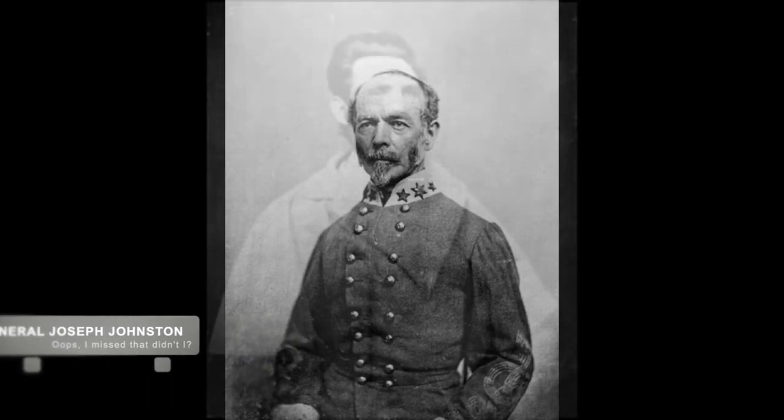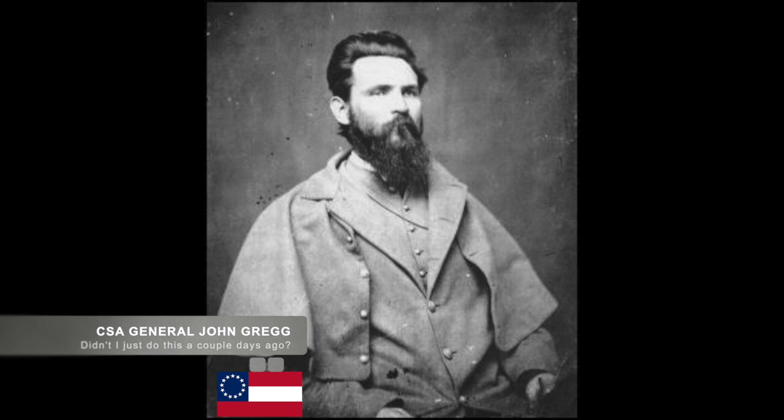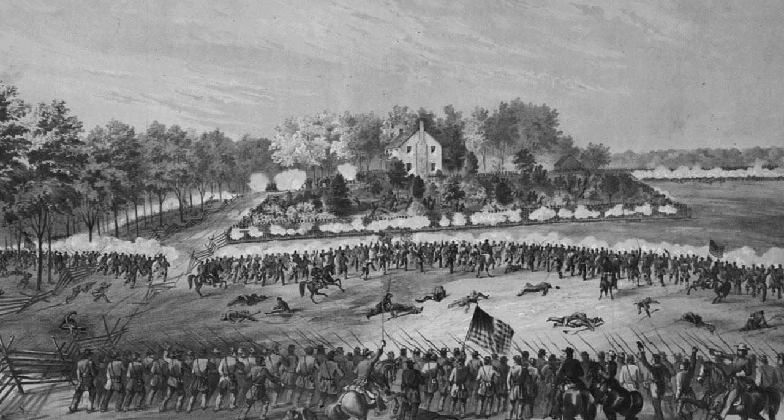Instead, Johnston ordered Confederate General Greg to begin full evacuation of Confederate troops from the city. Unfortunately for Greg, he was not fast enough and was caught by Union troops on May 14th in the rain.